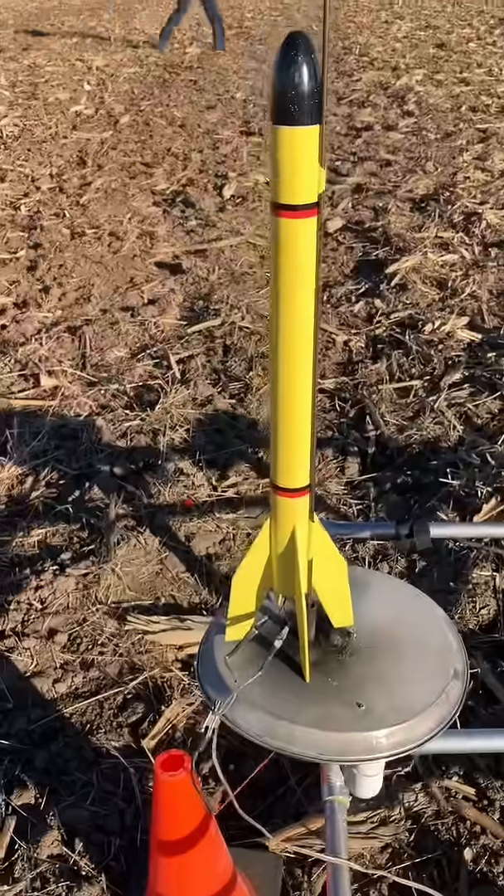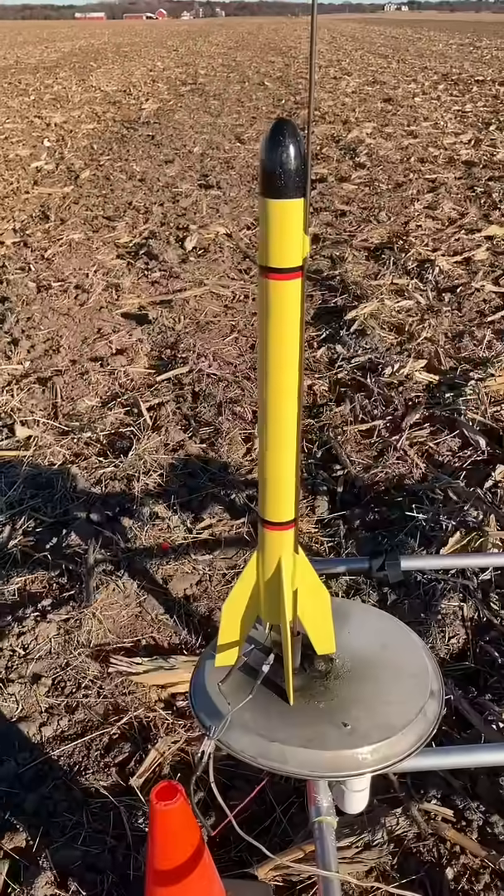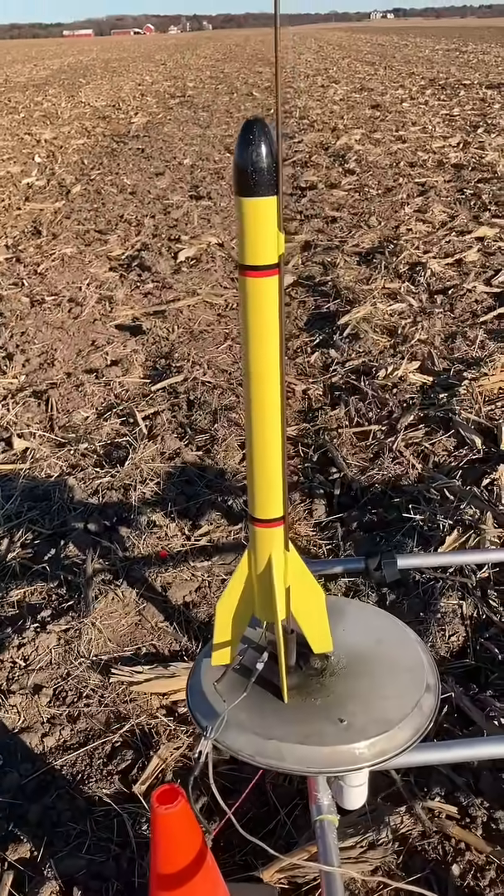Again, this is the last launch of the day and this wind is so powerful — the gusts just knocked me right over. It's that bad. So this is the last flight and we'll see if I can get this up in the air.